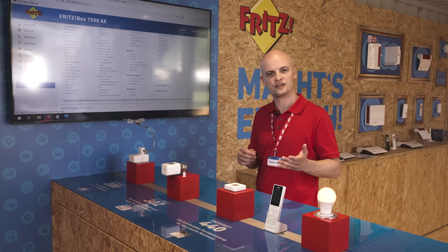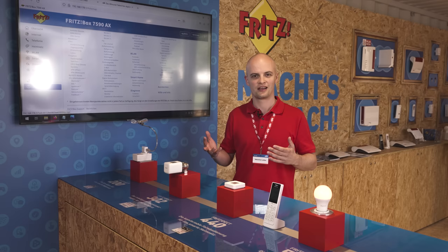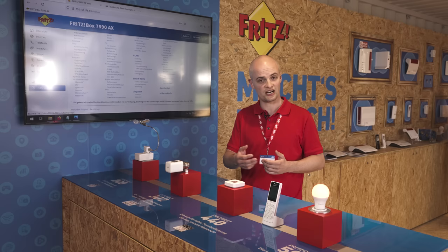With the new Fritz OS 7.50 we can make things very smart for you by including automatic switching for coming home and leaving home. Check out our outdoor stand at IFA to get the entire smart home Fritz experience and see products from other manufacturers that are compatible with ours.